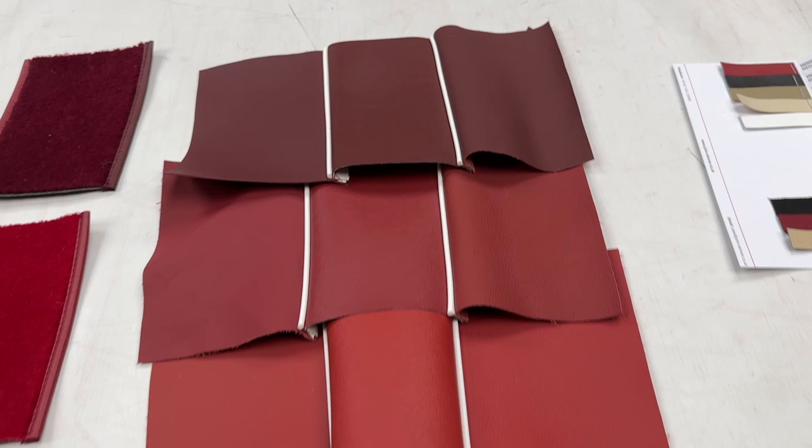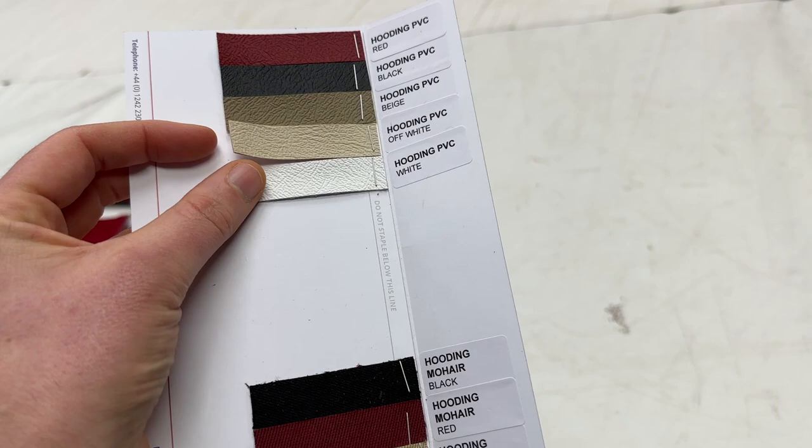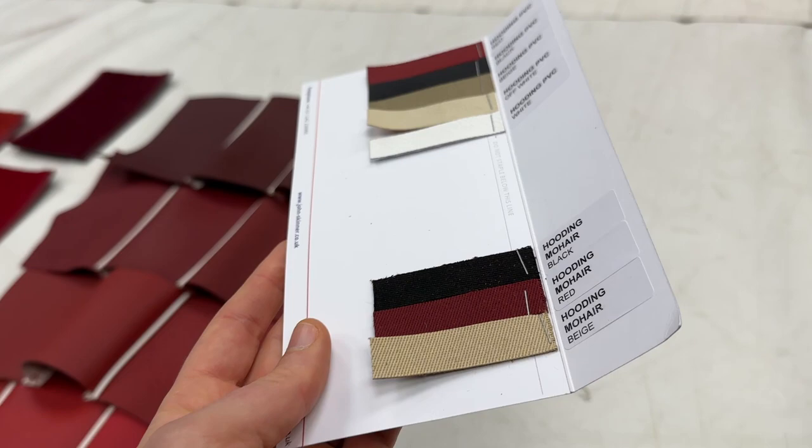When we set up samples like this it is a paid service. Commonly we supply samples of this sort of size — slightly bigger as well for some of the vinyls and leathers — free of charge. These are actually the different hood options we're going to be offering to this particular client, as he's not sure what hood to go for either, so we've included those there.